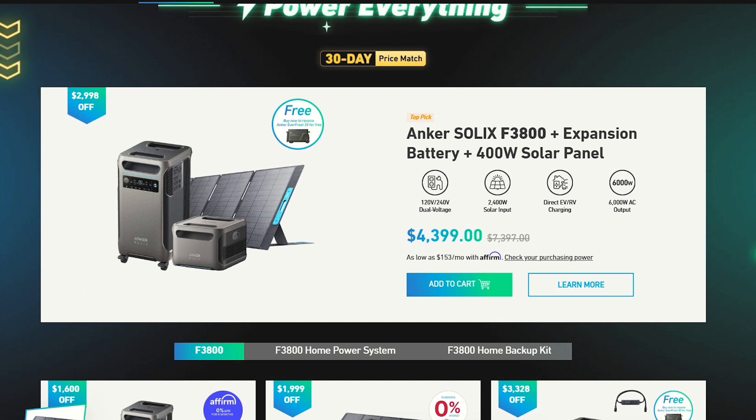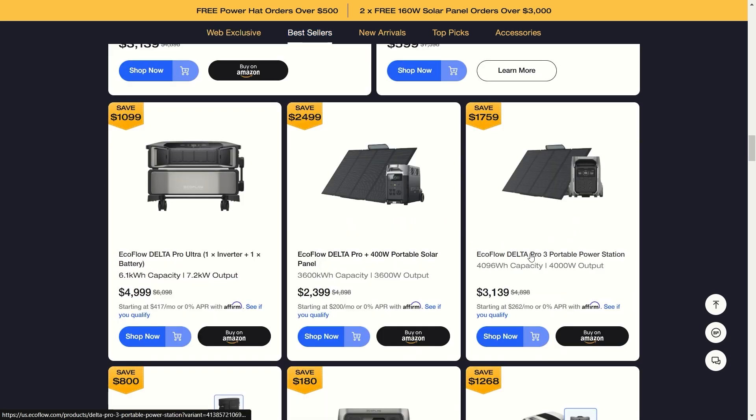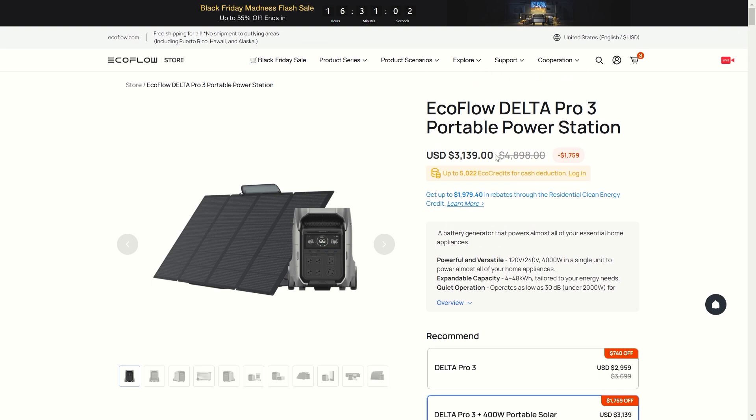Those are the most notable sales from Anker. Now moving on — the EcoFlow Delta Pro Ultra is the largest portable power station from EcoFlow and gives you enough power to back up your entire home. This setup comes with the Smart Home Panel and a 400-watt solar panel. The newest portable power station from EcoFlow is the Delta Pro 3.